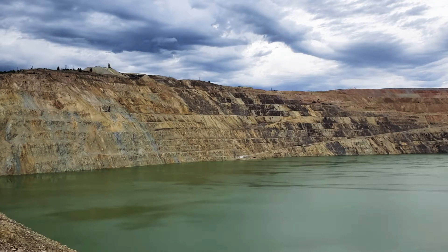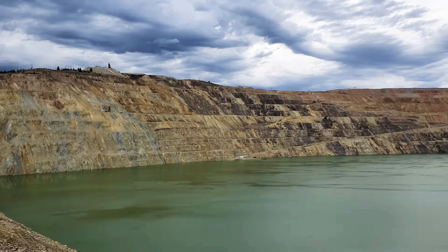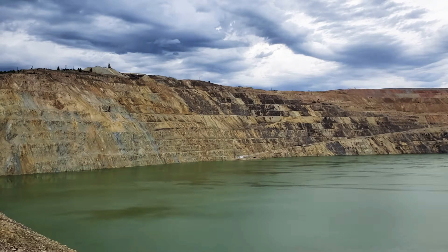Digging in the open pit began in 1954, and one year later the first load of ore was shipped to the nearby town of Anaconda for smelting. In 1963, the Anaconda Company completed construction on a multi-million dollar facility to concentrate nearly 45,000 tons of ore each day.